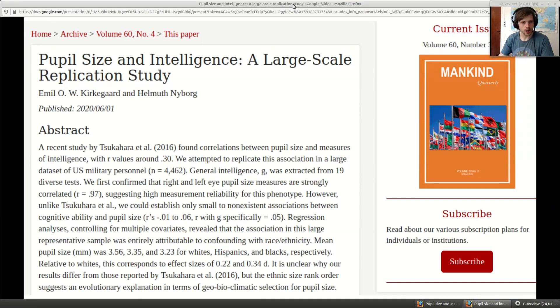So it's based on this study that I published recently with Helmut Nyborg - or Helmut Nyborg, as the Anglos say - and it was of course in the Mankind Quarterly. Where else would you publish good stuff?